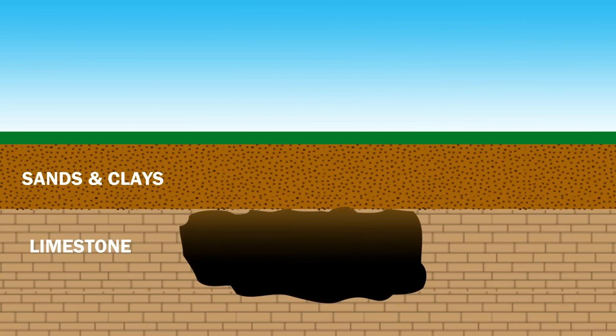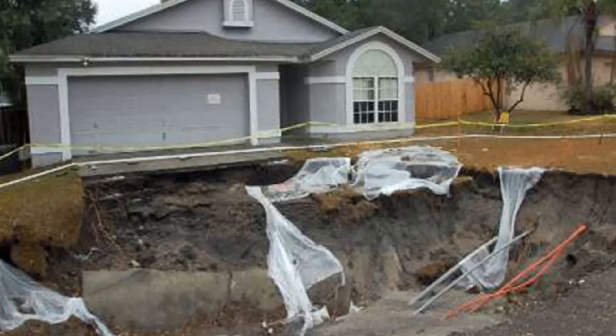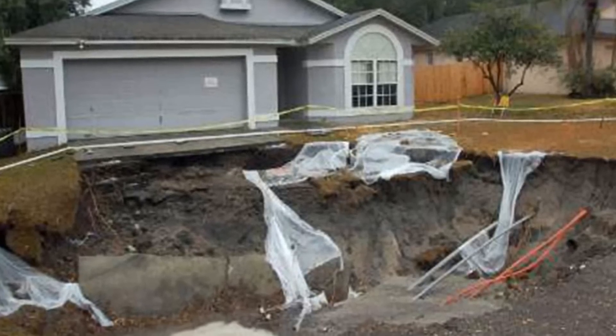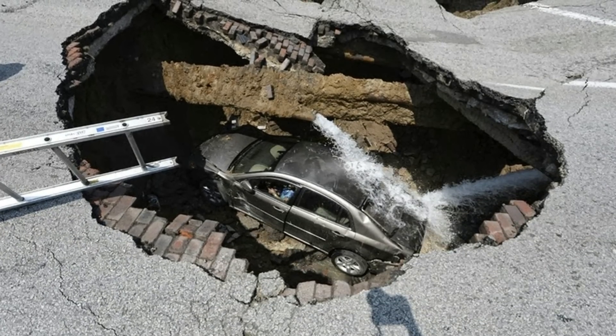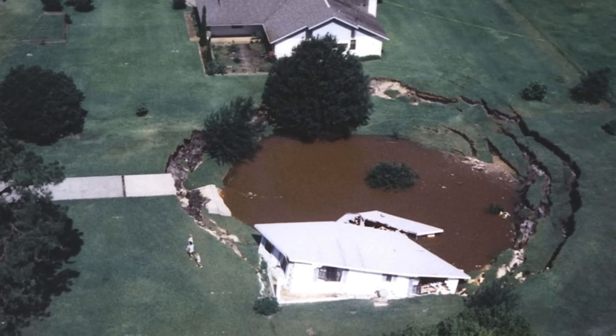As water continues to flow through and chemically erode the bedrock, it creates larger and more connected cavities. Eventually, the overlying material will lose its underlying support and collapse downward, forming the sinkhole. Unfortunately, natural sinkholes cannot be prevented. However, human activities like groundwater pumping can worsen or produce new sinkholes in sinkhole-prone areas.